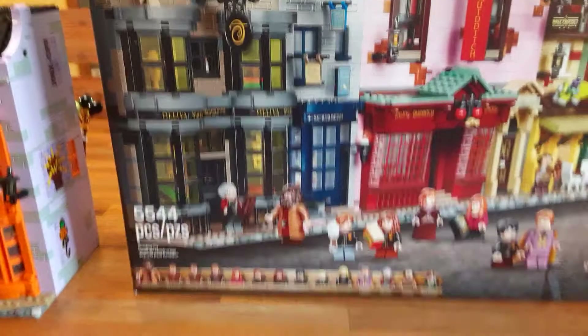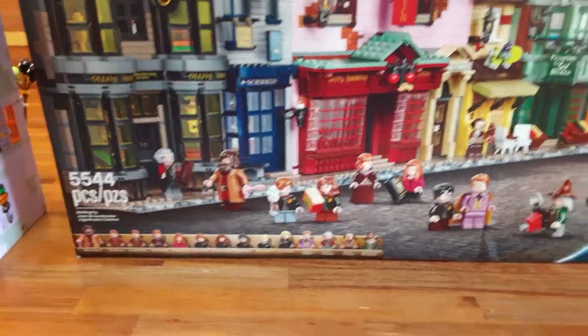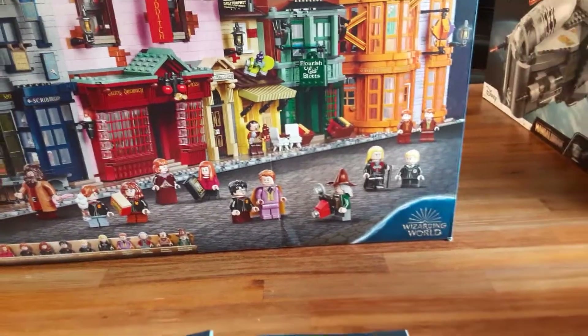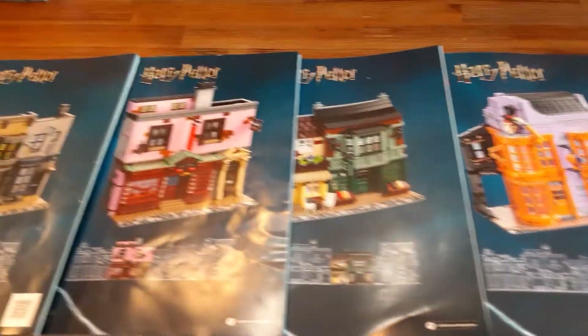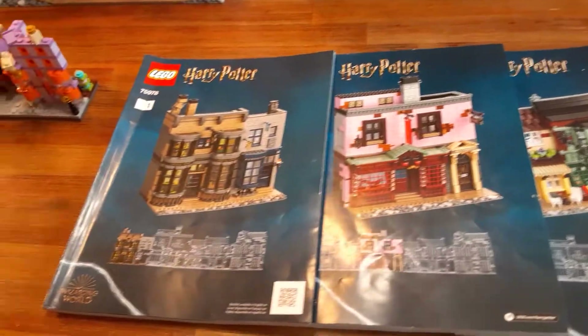It has 5,544 pieces, 14 minifigures plus one bonus, and the Hufflepuff and Ravenclaw mannequin torsos. So I'm going to call it 17 minifigures. There are four separate instruction books.